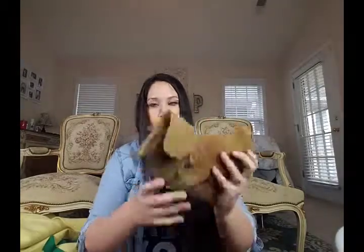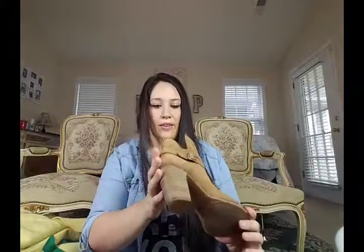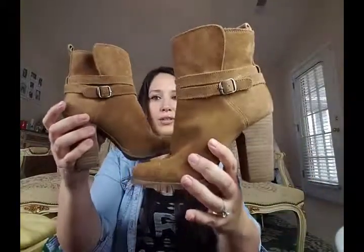Then I picked up a pair of Lucky Brand chunky heel ankle booties. They're a tan suede leather color, which is really pretty. They're a size 6 and they are a little bit worn — the suede is a little worn — but I'll try to clean them up and note that in the listing. The Lucky Brand boots just sell really well for me, and these would be perfect for festival season.